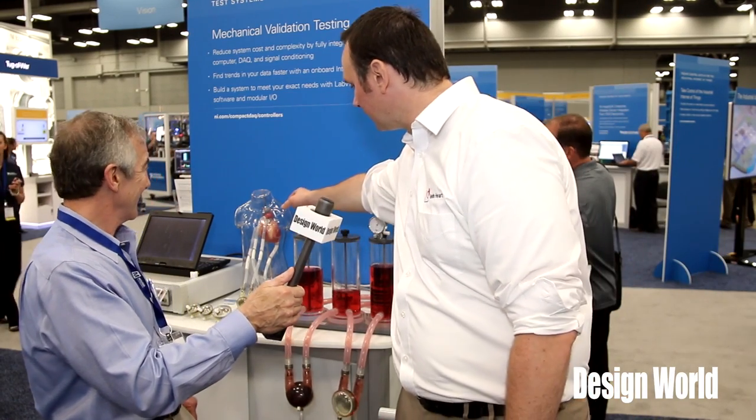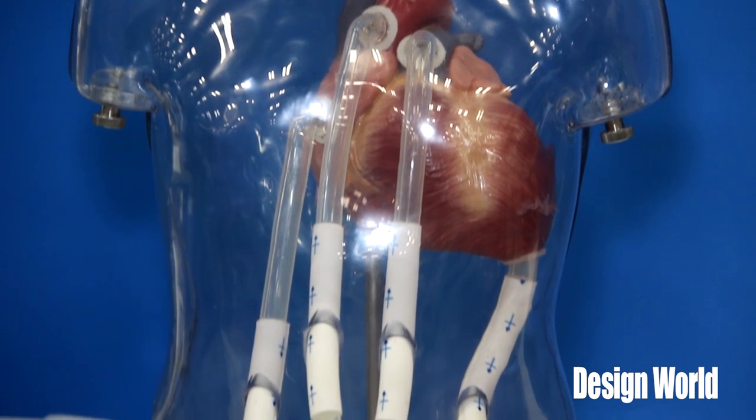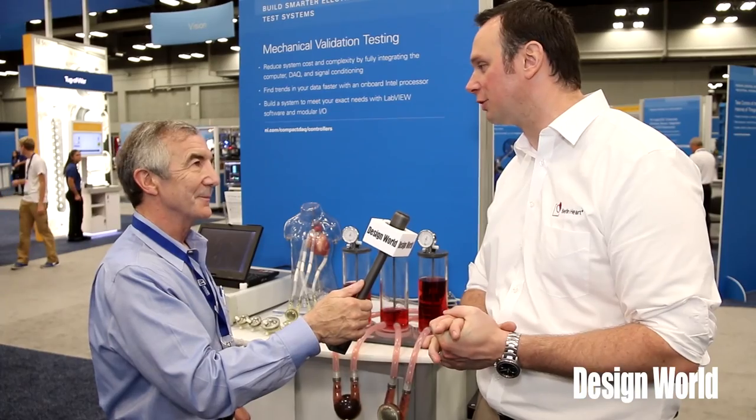Similarly, we have this mannequin over here, and this gives you a cutaway showing how the pumps actually interact with the patient and fit within the structures of the heart.